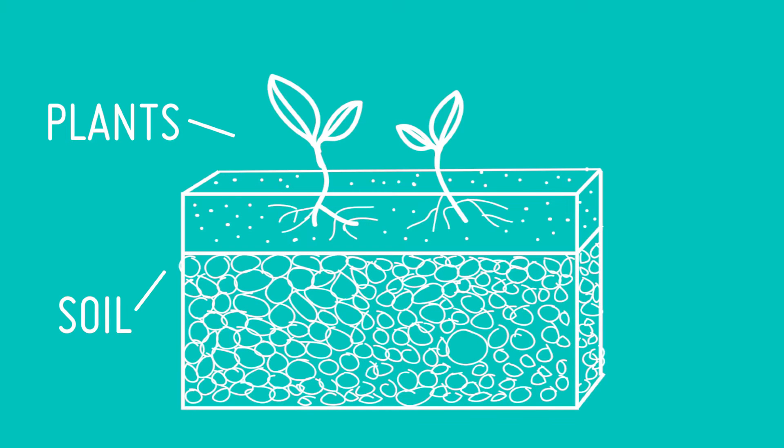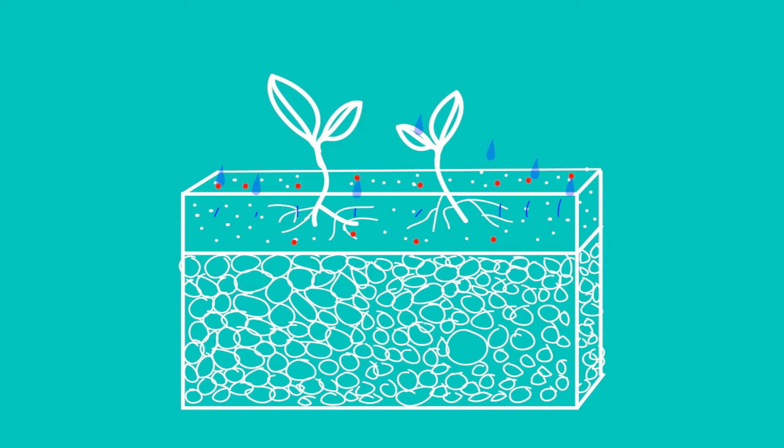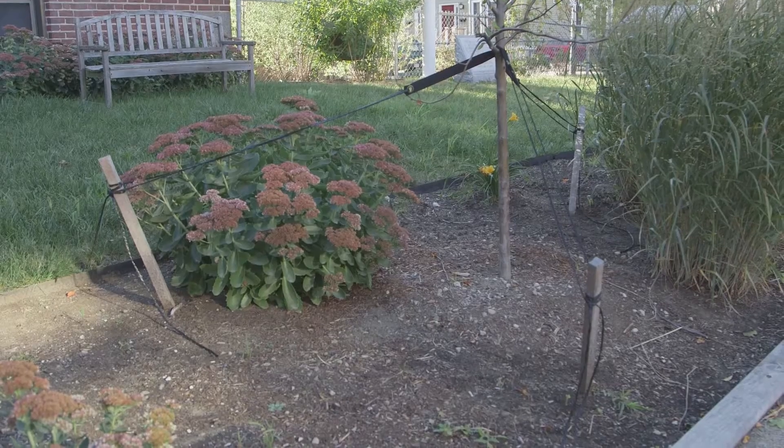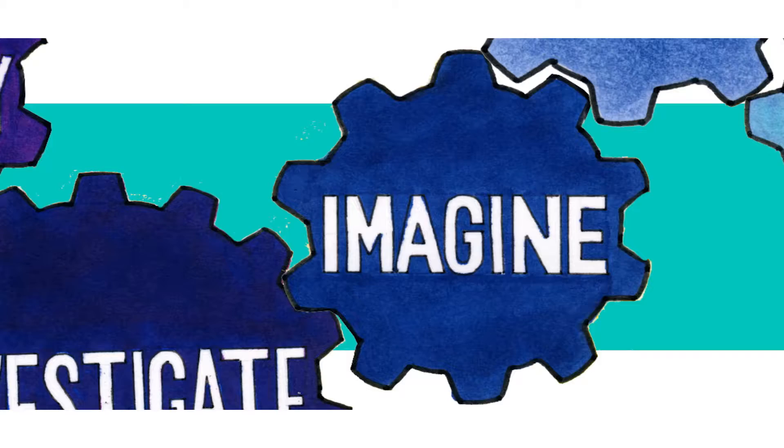Soil and plants help clean runoff by acting as filters and separating out pollutants. As runoff flows through the ground, the grains and pieces of soil trap pollutants and separate them from the water. Plants can remove pollution by absorbing and filtering the water through their roots. So anything you can do to capture the rainfall where it lands and soak it into the ground, especially through plants, is really going to help reduce flooding and improve water quality.